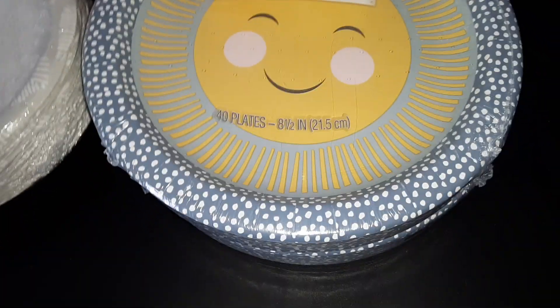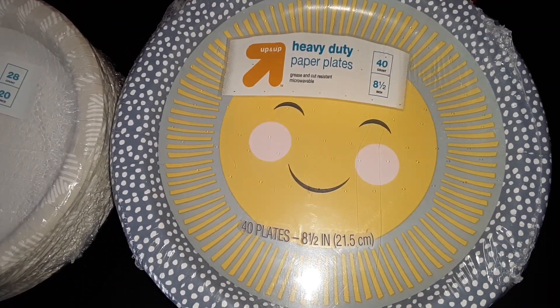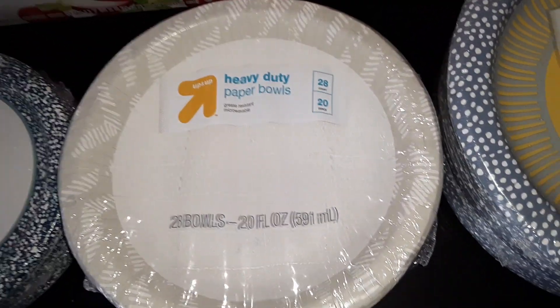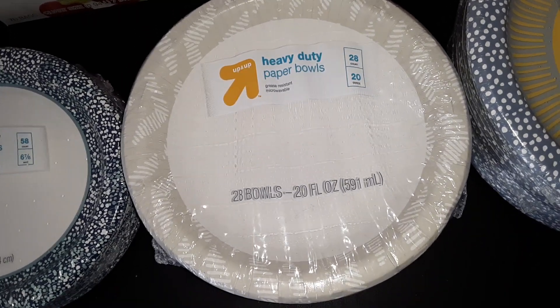We also got some paper plates and bowls. This is a pack of the heavy duty paper plates with a cute design on them — you get 40 and they are 8.5 inches. And a pack of heavy duty paper bowls; they are a 20 ounce size bowl and you get 28 in this pack.